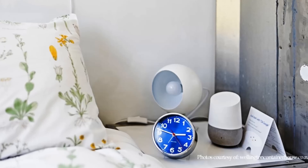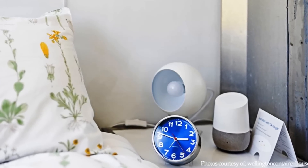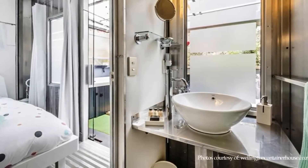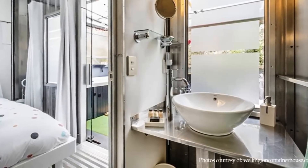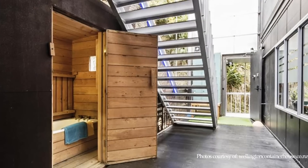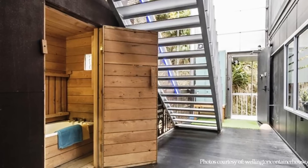This apartment accommodates three bedrooms in total and two full bathrooms. Downstairs there is a family bathroom with a shower and a toilet. In addition, there is a separate macro cuppa bath house and an outdoor shower.